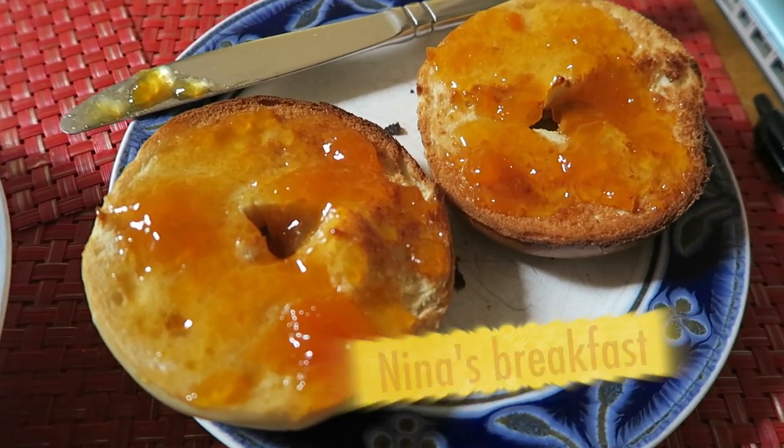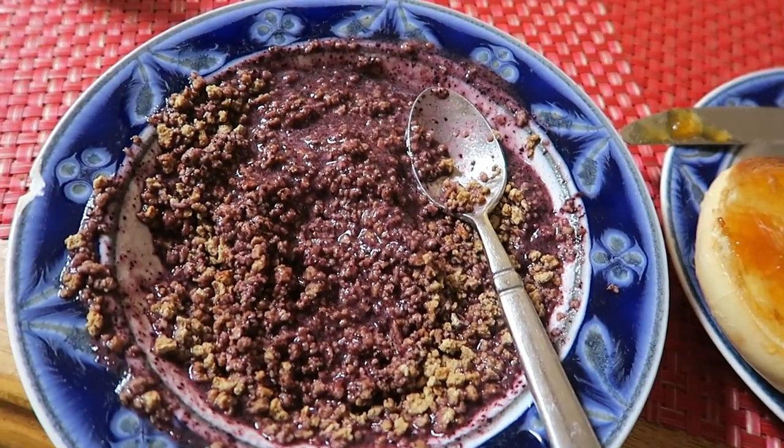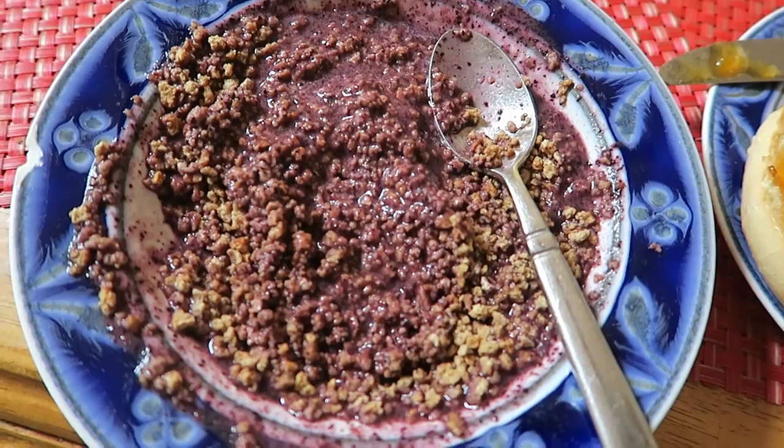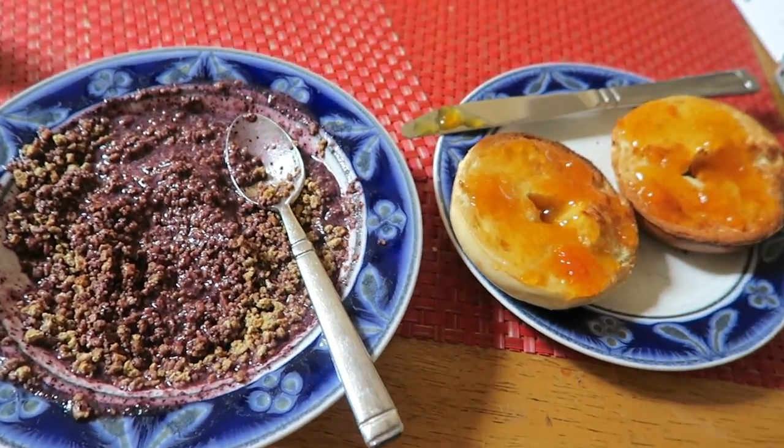So this is a toasted Western Bagel, just plain with some apricot jelly. Really good. This is some grape nuts, but this morning I kind of improvised — we didn't have frozen banana, so I used frozen blueberries and just a normal banana, and it tastes really good. So much color.